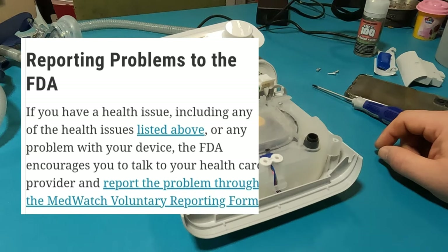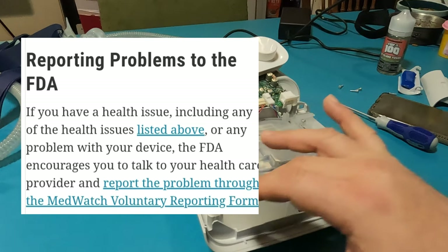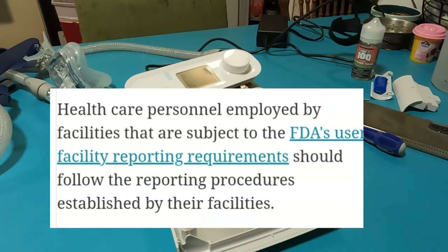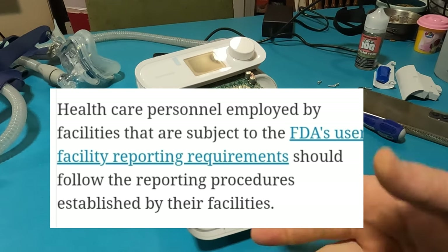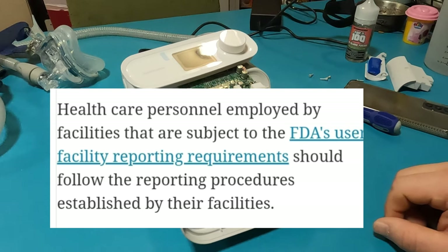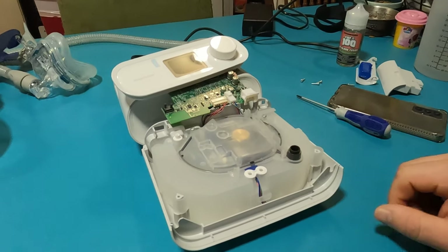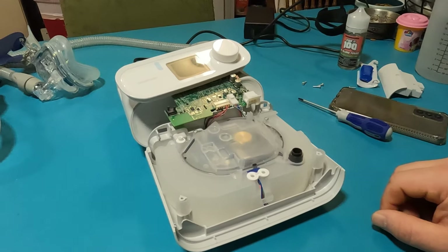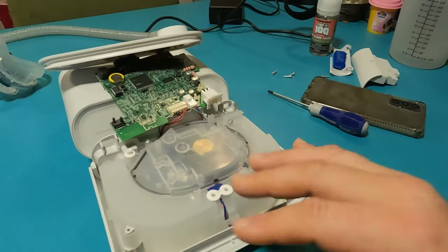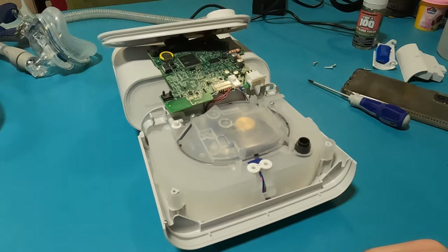Another important topic is reporting problems to the FDA. If you have a health issue — including any of the health issues listed above — or any problem with your device, the FDA encourages you to talk to your healthcare provider and report the problem through the MedWatch voluntary reporting form. Healthcare personnel employed by facilities subject to FDA user facility reporting requirements should follow the reporting procedures established by their facilities. The patient needs to report to their healthcare provider or DME provider that they're having a problem with their system, and then either the healthcare provider or the DME will submit an MDR.